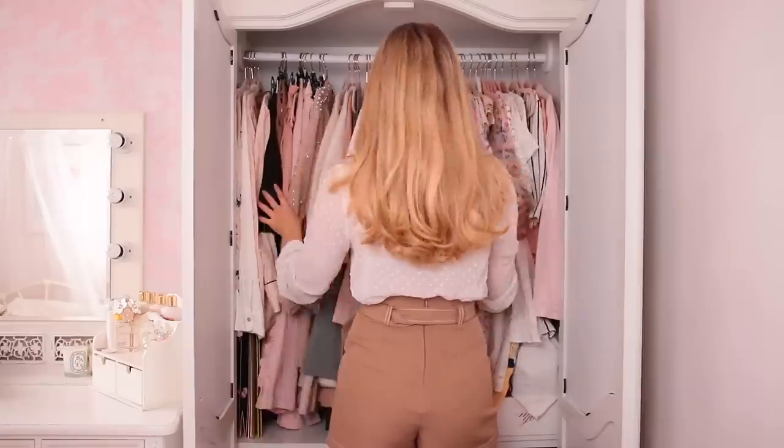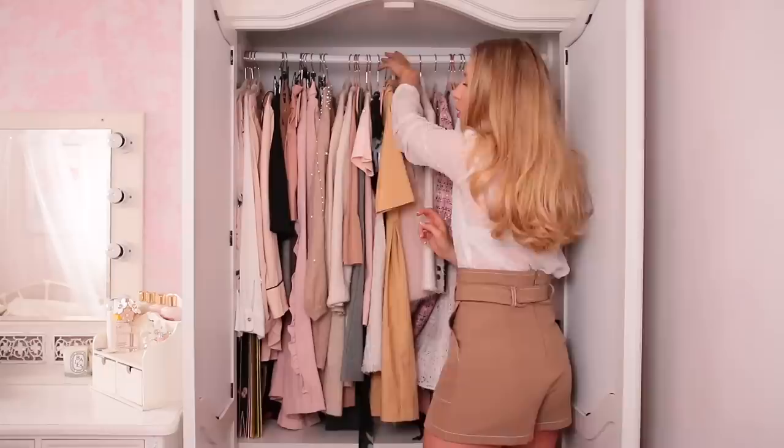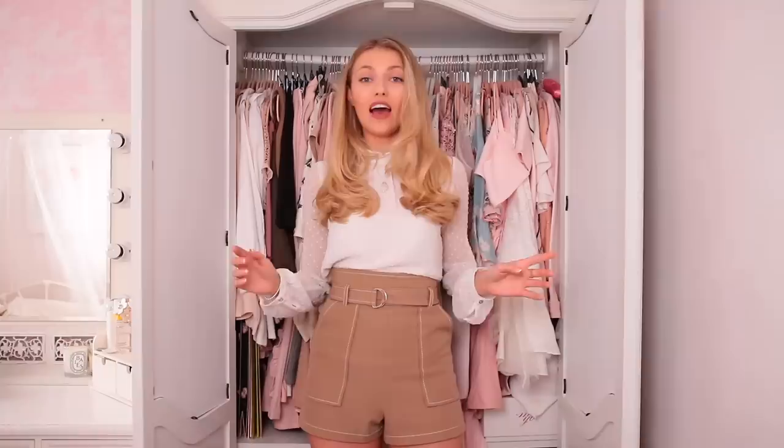Oh my god, I can actually see the clothes I have right now. This is amazing, and yes I know the pole is bending. Everyone always comments on the bending pole and I'm like yes, I know, it represents my life. Hi everyone and welcome back to my channel. Today I'm doing a wardrobe clear out video. I feel like after last time I couldn't possibly do a wardrobe clear out without filming it and sharing it with you.